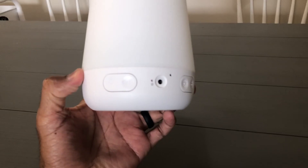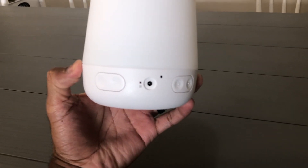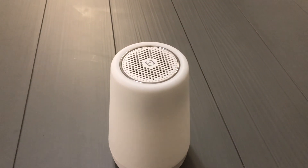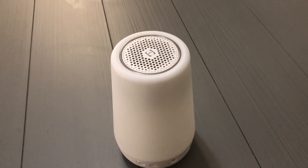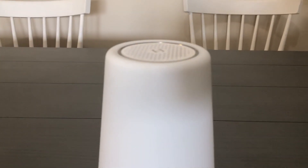Another amazing feature is the fact that it has a backup battery. You don't have to unplug it just to turn it off. If you unplug it, it'll still be on. All you have to do is press down and hold on the top of the Hatch Baby and it'll cut off automatically.